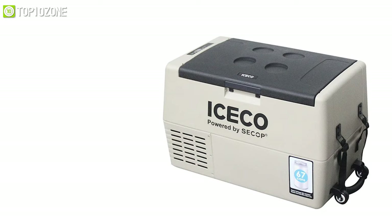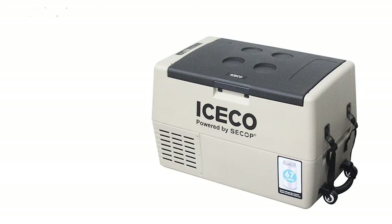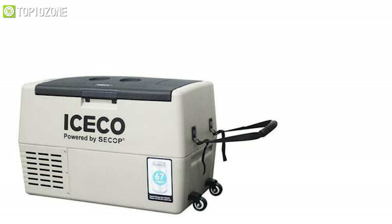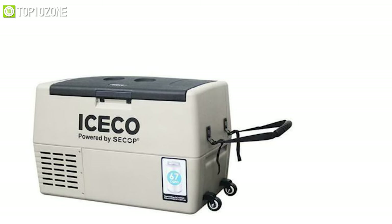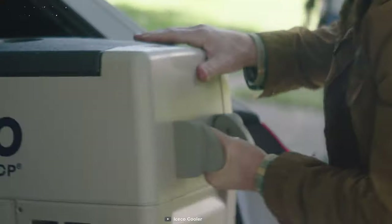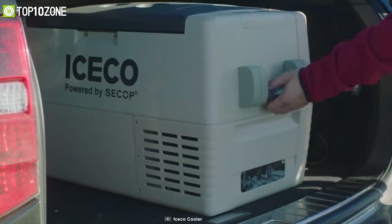With impact-resistant caps, its shockproof design has superior corner strength for long-lasting use and can withstand harsh environments. The two adjustable caster wheels allow you to carry your fridge by hand or pull it on the ground, making it a great portable refrigerator for any car, truck, or RV.